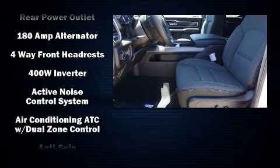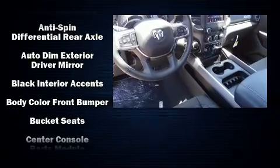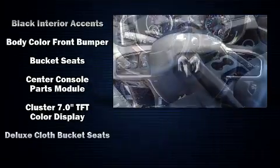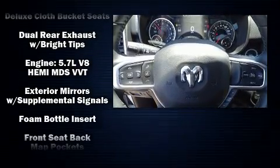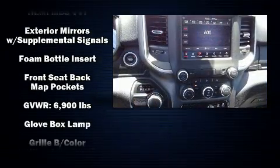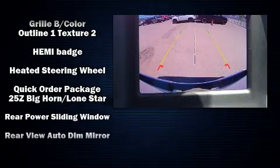Power adjustable pedals allow the driver to optimize his or her driving position, enhancing visibility, comfort, and safety. Safety equipment has been integrated throughout, including dual front impact airbags with occupant sensing airbag, and front and side impact airbags.